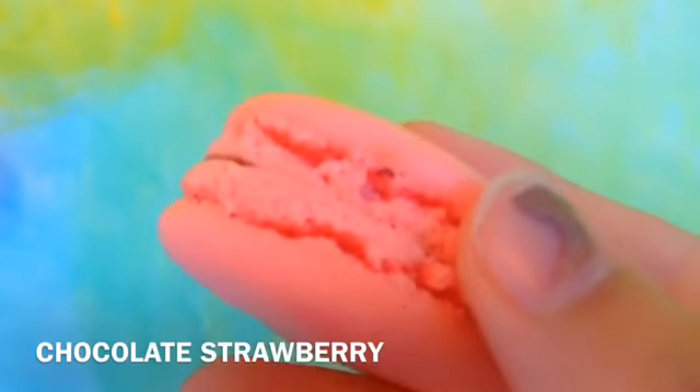Next one is like a bubblegum-looking color. I'm pretty sure this filling is peanut butter — it tastes like peanut butter. I'm really a big fan of this one, but no shade, no shade. Well, these are all really sugary.